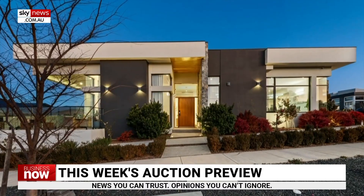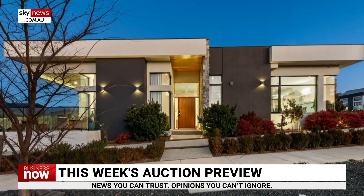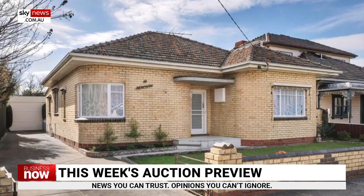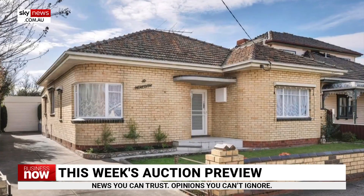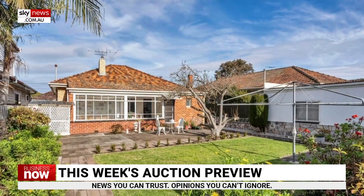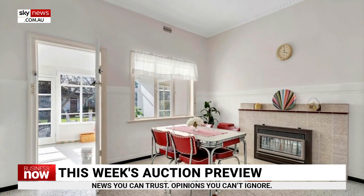The top property in the ACT is 28 Gellert Street in Wright. This newly built home is located 20 minutes west of the Canberra CBD. The top property in Victoria is number 10 McKeon Avenue, Pascoe Vale South. This 1950s-style home is on the market for the first time in 70 years, with a price guide of $1.25 to $1.35 million.